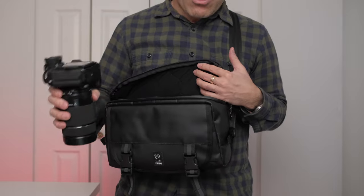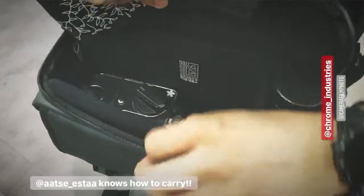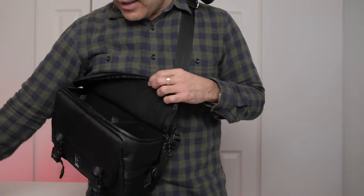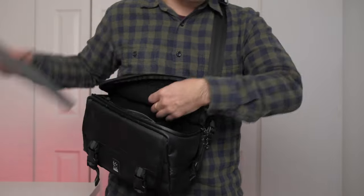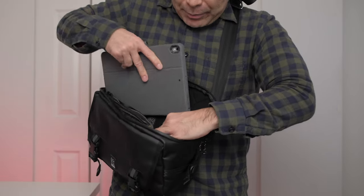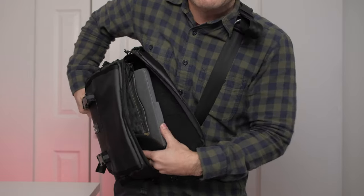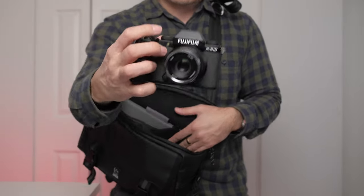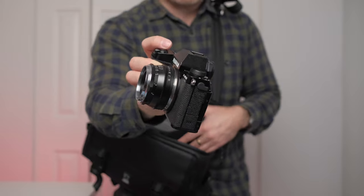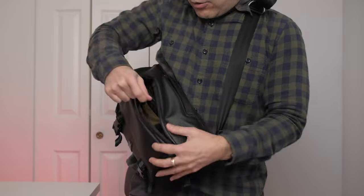When I was in Hong Kong there was a fellow who had his Hasselblad 501 with the 80mm in here, so it's definitely big enough for something like that. But again, I'll throw in a DOP kit, and my iPad will fit in here — it's a tight fit, I have to let go of one side of the velcro — and then one camera like the X-S10 with a prime lens fits inside easily.